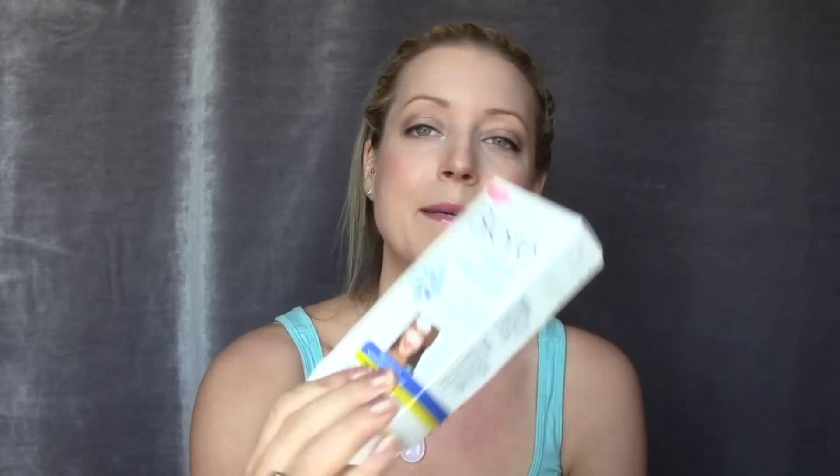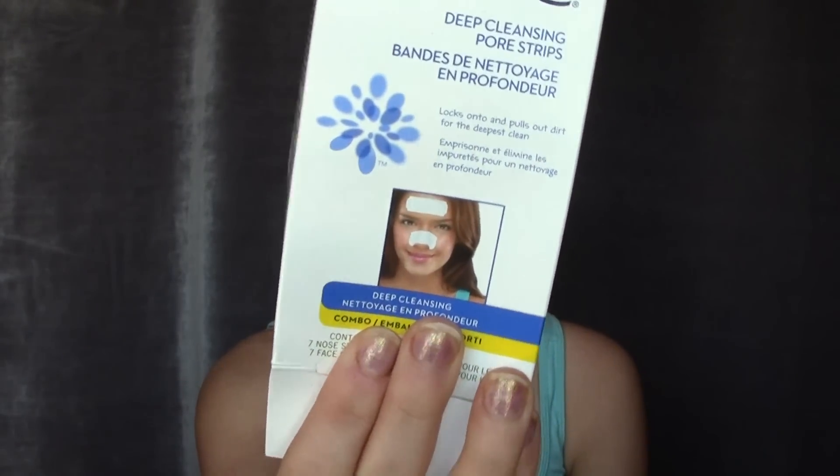Another skincare item I've been loving — which reminds me of high school — is the Biore Deep Cleansing Pore Strips. I used these all the time back then and they're just freaking amazing. When I want to feel extra clean and get into those pores, I put one on my nose or chin where I get blackheads. You let it dry, peel it off, and it's so rewarding to see what came out of your skin. I even put one on my husband and we both looked at each other's — it was a good time.